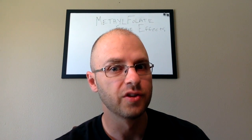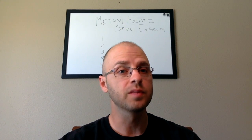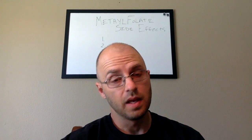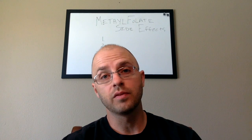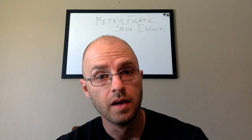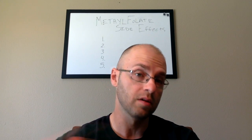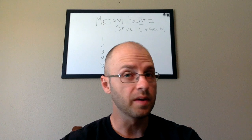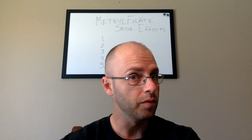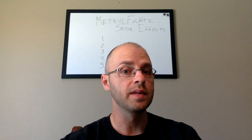Top methylfolate side effects. Methylfolate side effects are not that uncommon, but still some people seem to experience them more than others. Is there a pattern to these side effects? If you have MTHFR gene mutation, maybe you have personal experience with these side effects or maybe you've heard about the possibility of getting them. How do you know if you're having methylfolate side effects, and what are the most common side effects that are seen?